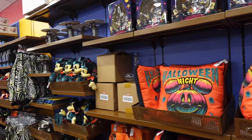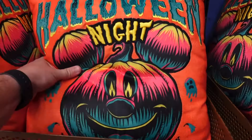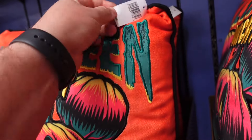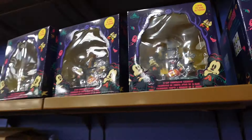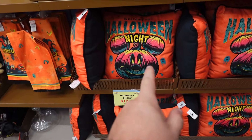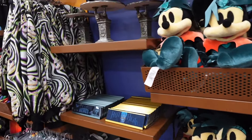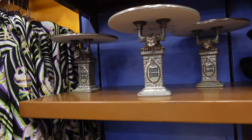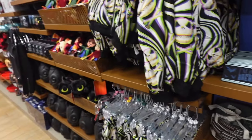We actually have some Mickey's Not So Scary Halloween Party merchandise from this year. There's a pillow — it says $40 originally but it's probably way cheaper than that. It's $13, originally $40 — pretty good deal. There are some plushies over here, and a little Haunted Mansion gargoyle statue. Pretty cool stuff.